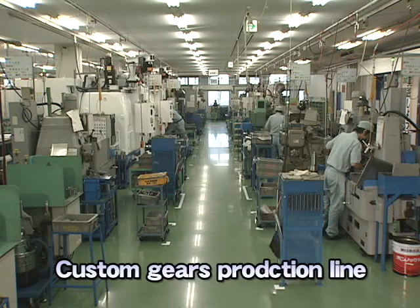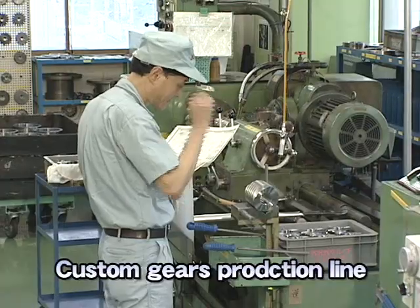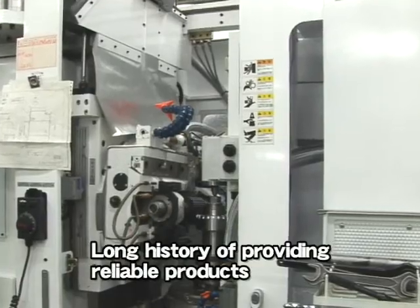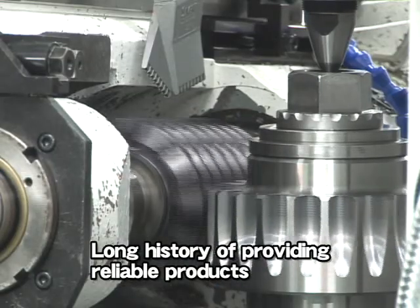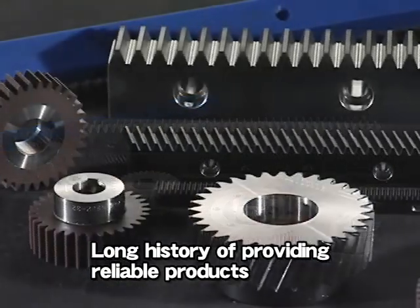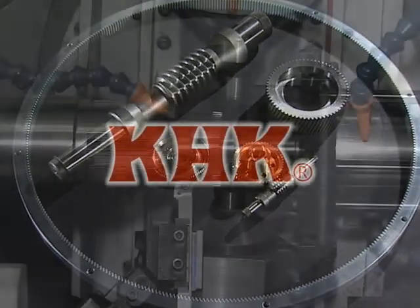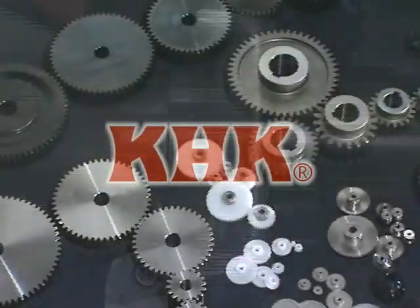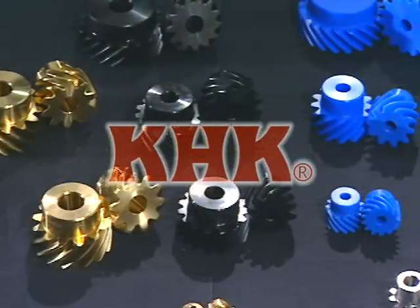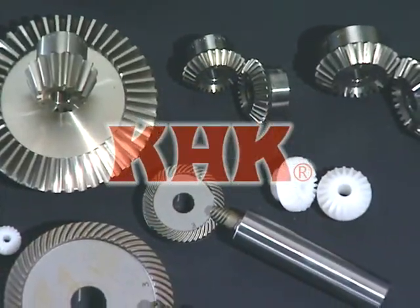Kohara Gear Industry produces custom gears using skills cultivated by the manufacturing of stock gears for years. KHK has a long history of providing highly reliable products to customers, and will continue to do so. Please contact Kohara Gear Industry Company Limited for anything about gears. We would be happy to offer high-quality, easy-to-use gears for your intended purpose.